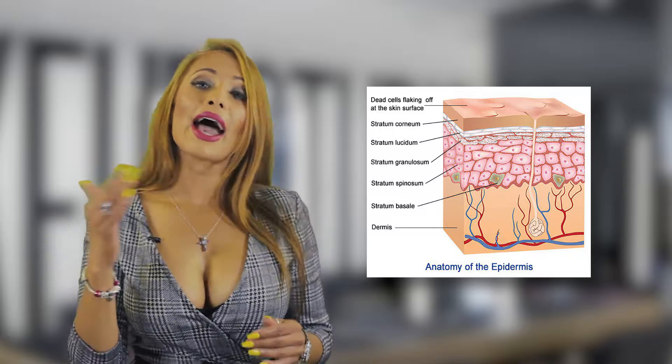The skin is broken up into two layers: your epidermis and your dermal layer. When you're using products, you are actually wanting to treat the dermal layer and not the epidermis, because it's shedding.